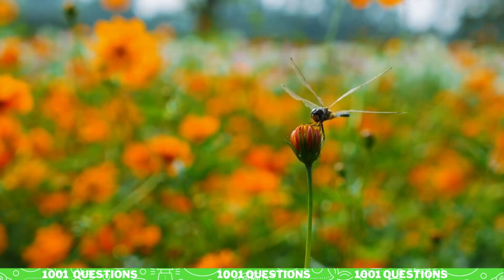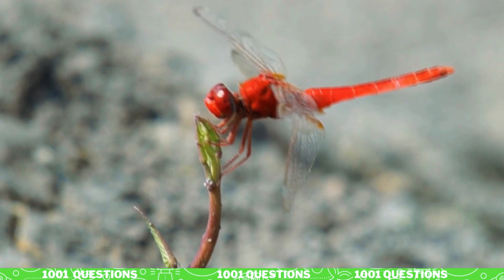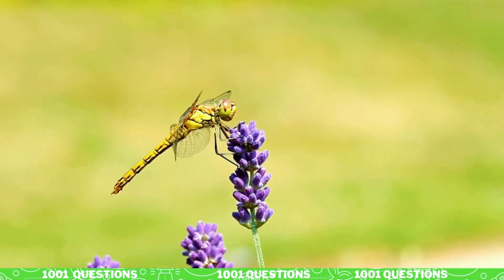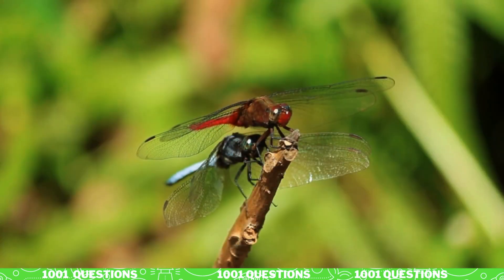Fact number five: dragonflies are excellent flyers. Dragonflies are one of the most agile and acrobatic flyers in the insect world. They can fly in any direction, hover in one spot, and even fly backwards.